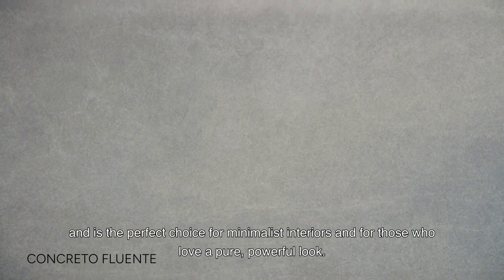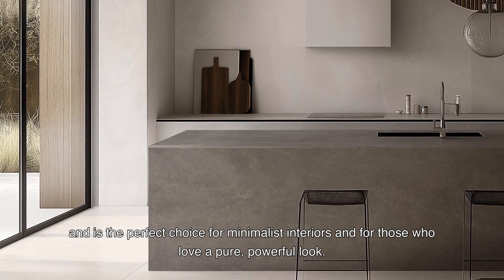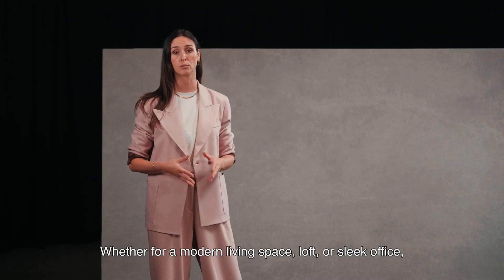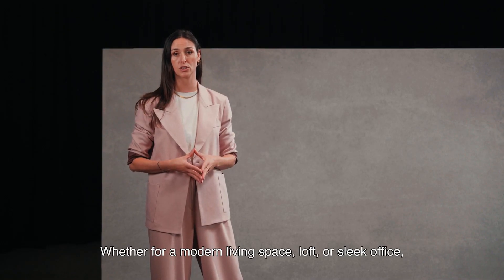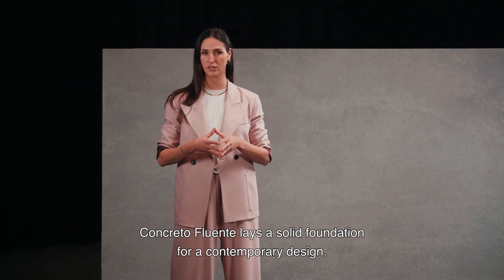This design exudes contemporary elegance and is the perfect choice for minimalist interiors and for those who appreciate a pure, powerful look. Whether it's for a modern living space, loft, or sleek office, Concreta Fluente provides a solid foundation for contemporary design.